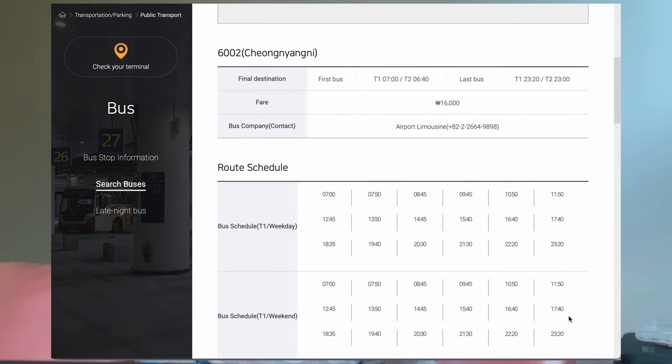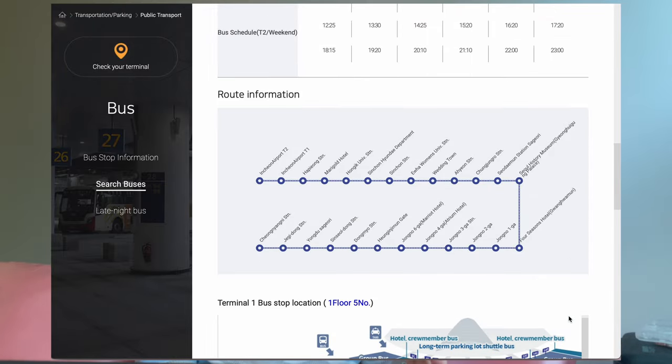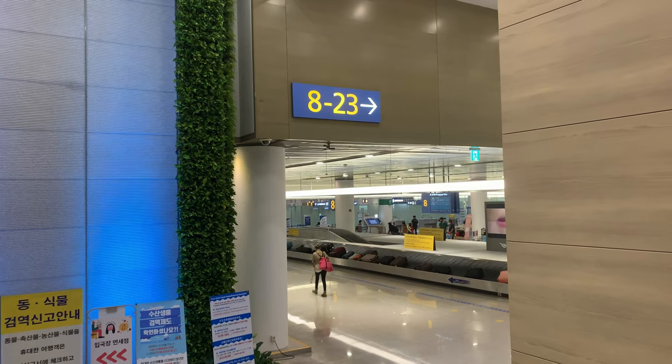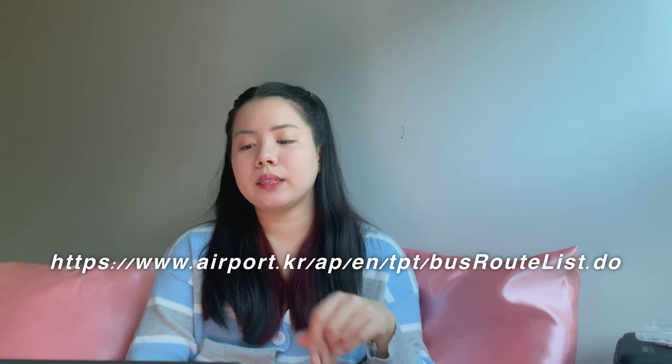A lot of bus stops are located in front of hotels. Please take note that, unlike before the pandemic when buses from Incheon to Seoul ran every 10 to 15 minutes, now they only run at specific times. For my bus, there are only three time slots: one in the morning, one in the afternoon, and one in the evening. I was very lucky since my flight arrived just before the last time slot. Make sure to check the airport bus website for details.